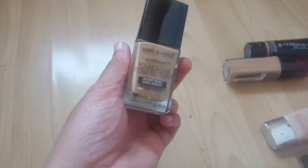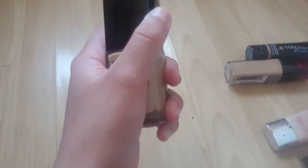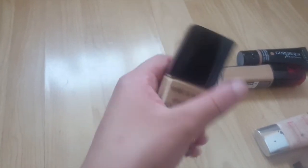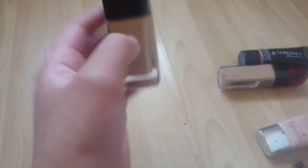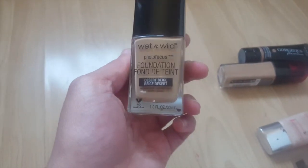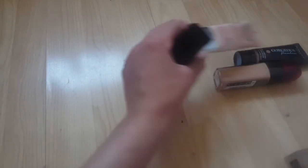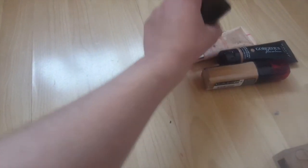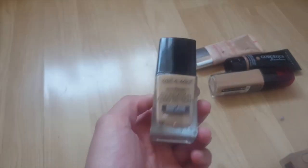It doesn't have a pump — it has a spatula, which I'll just call a scoop. But it scoops up a good enough amount of product so you don't need to keep dipping it in and out. I do normally prefer pumps, and the Bourjois and Wet n' Wild ones are squeezy tubes rather than pumps. But again, I really like this foundation — it applies really well and it's just a great everyday foundation.